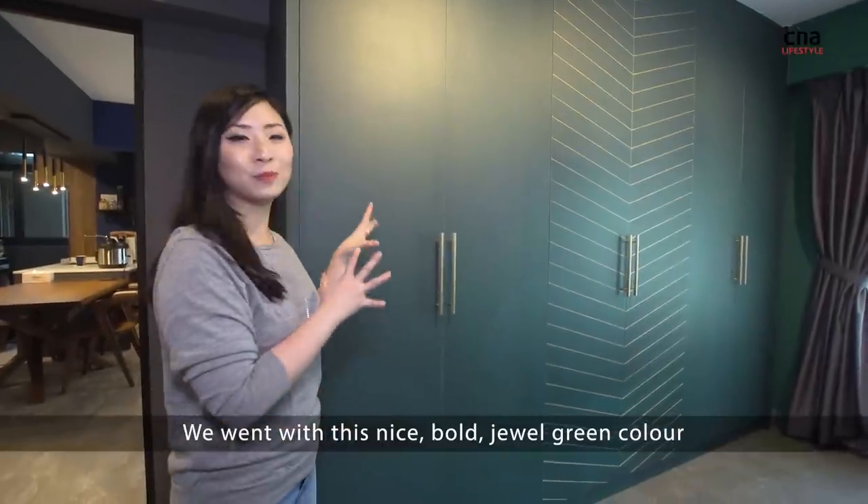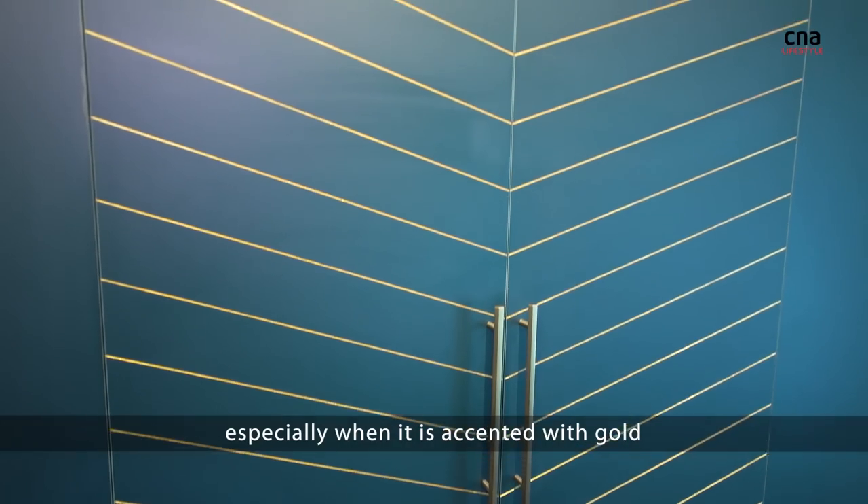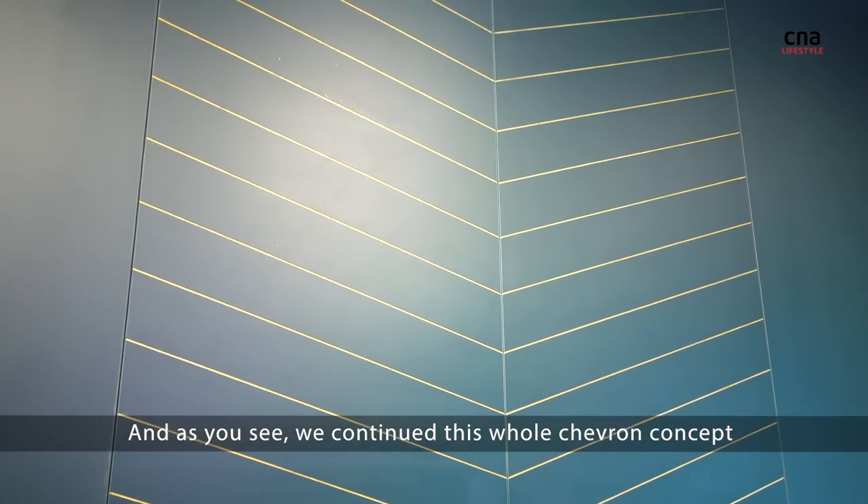We went with this nice bold jewel green colour because I really like the colour, especially when it's accented with gold. And as you can see, we continued this whole chevron concept.